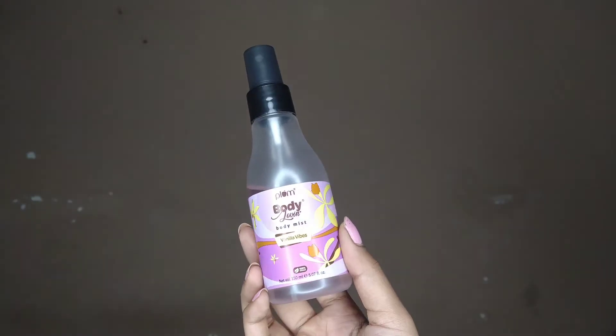The first product is a body mist. This is not a new launch — it's a very old launch. This is from Plum, in the Vanilla Vibes fragrance, and it costs 525 rupees for 150 ml. The fragrance is very soothing. The only drawback is it doesn't really last long — only about one to two hours maximum — so you need to reapply it. But the product itself lasts a long time in terms of usage.